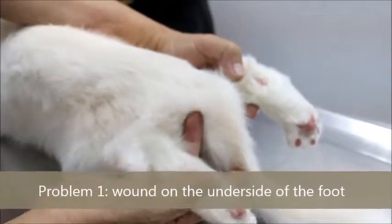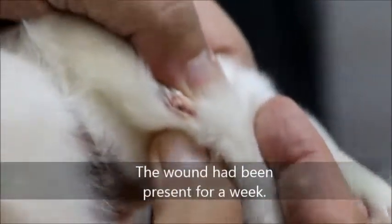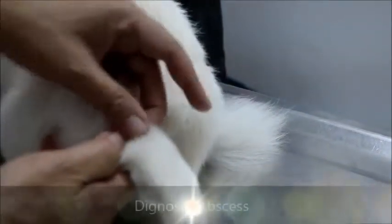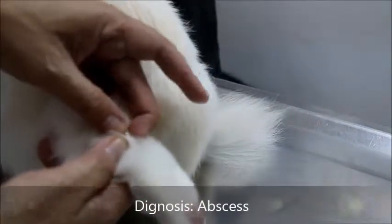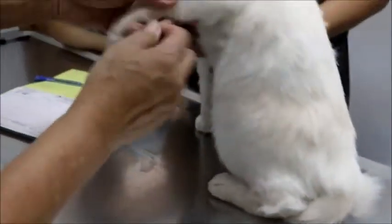The wound is here, right? For how long already? This one burst yesterday. It's abscessed. It was discovered a few days ago. Now both sides of the leg. How about the front? Let's check the front. The front usually doesn't have it.